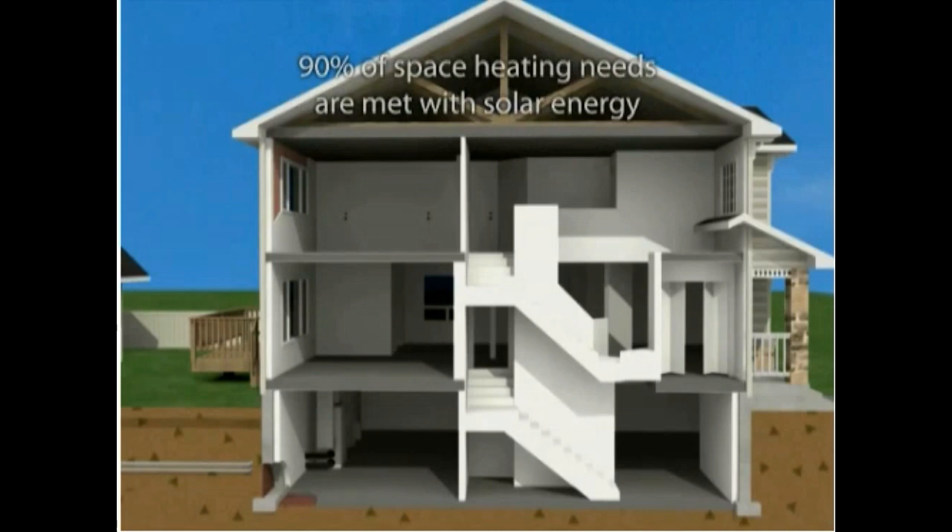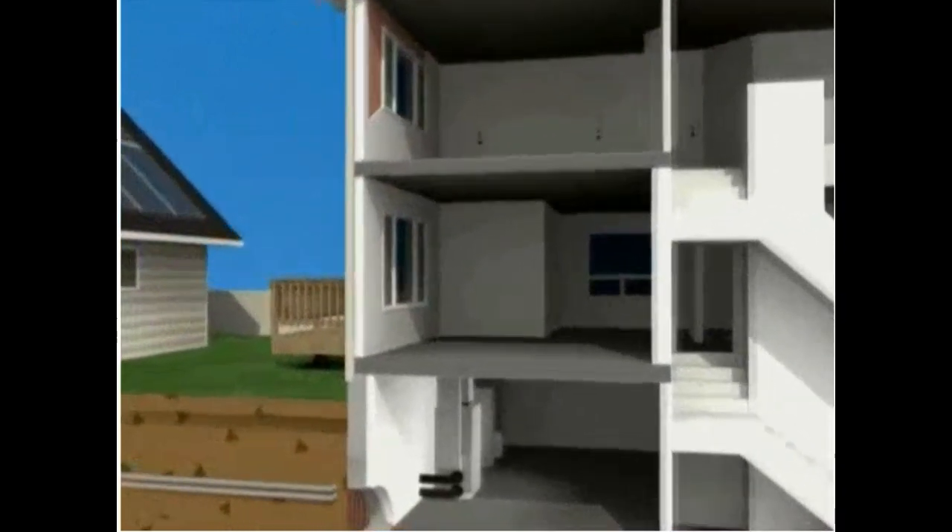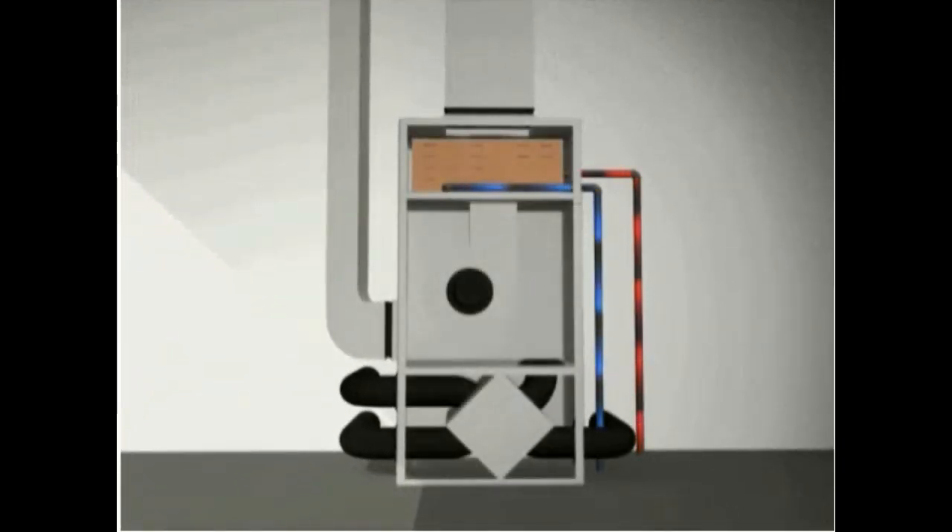This is achieved through an innovative solar district heating system that connects to each home. All homes are equipped with a specialized air handler unit, replacing the need for a conventional furnace. The air handler consists of a fan coil, forced air ductwork, and a heat recovery ventilator.